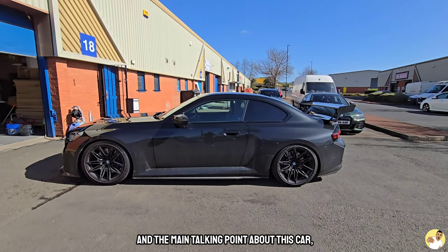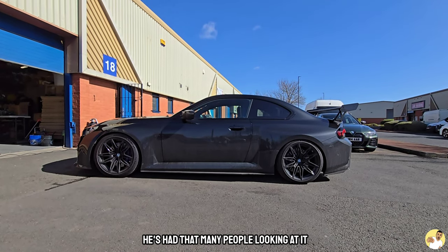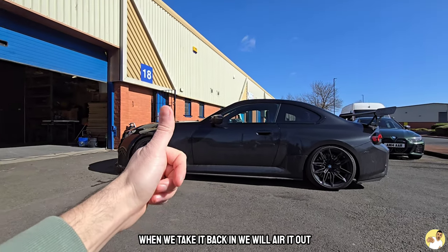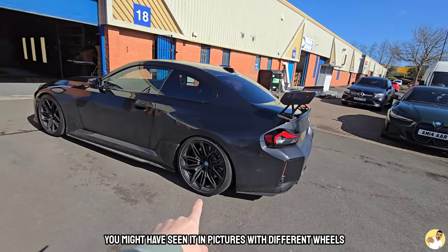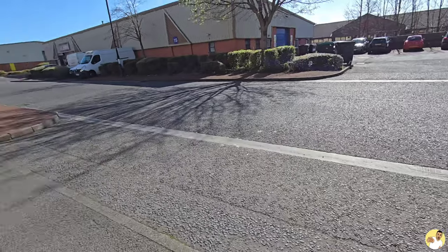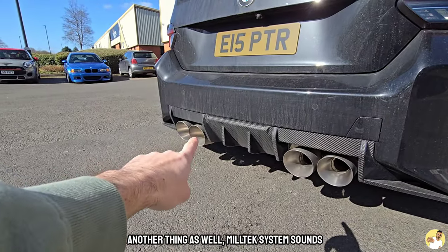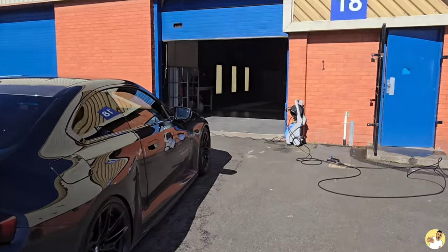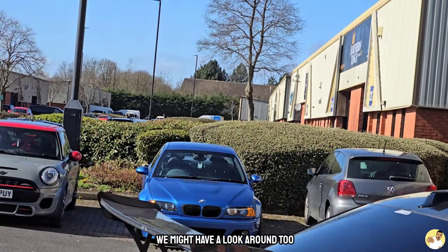And the main talking point about this car — you've probably seen it on Instagram because he's had that many people looking at it — it's on bags. He hasn't aired it out yet, but when we take it back in, we will air it out so you can see what it looks like. You might have seen it in pictures with different wheels on, but we're living in the northeast of England, and yeah, there's actually no pothole for once. The Miltec system sounds amazing. We're going to get the jet wash fired up and get this puppy clean. There's also a lovely M3 over there, which you might have a look around later on too.